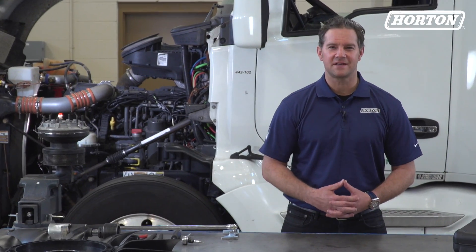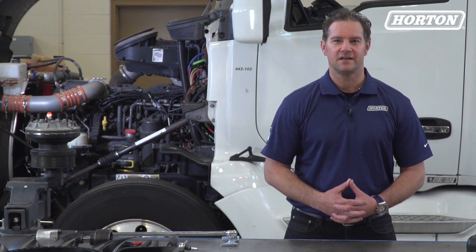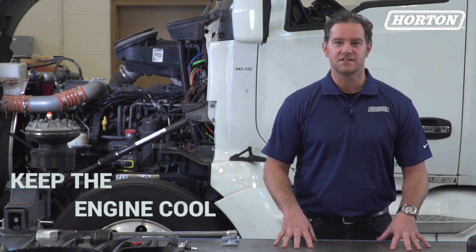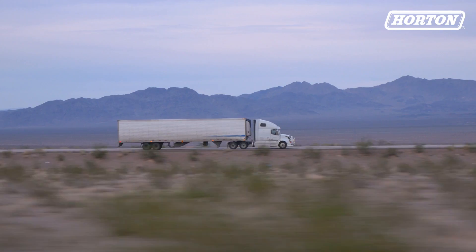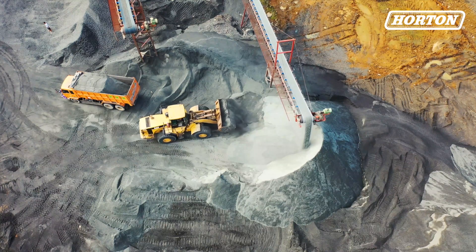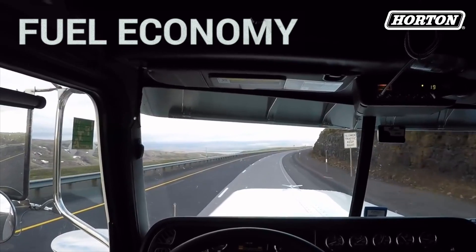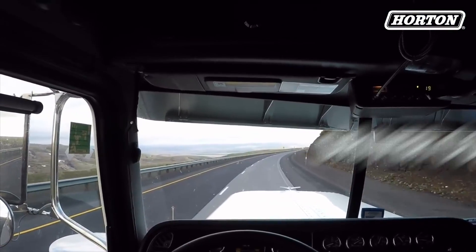Hey, Doug Sidney here, back inside Horton's Research and Development facility. An engine's fan purpose is simple: keep the truck's engine and supporting components cool. But the type of fan used, how fast it spins, and how often it's used have a huge impact on fuel economy, engine efficiency, and driver comfort.